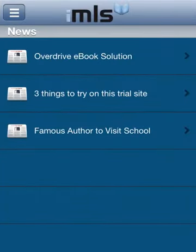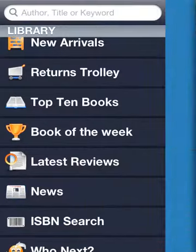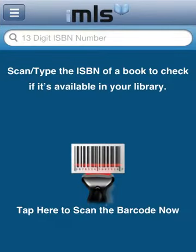News gives you all the latest library events and promotions. ISBN search enables you to scan or type the ISBN of a book you may come across in any bookshop or other library, so that you can see if it's in your school library. If it's not, why not recommend it to the librarian so the school can buy a copy.